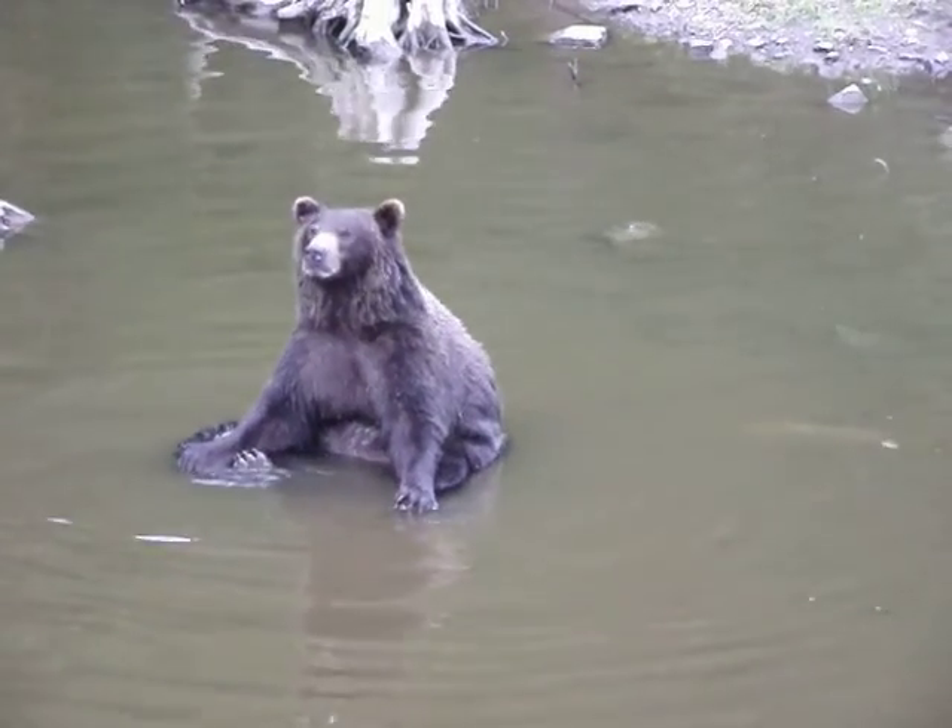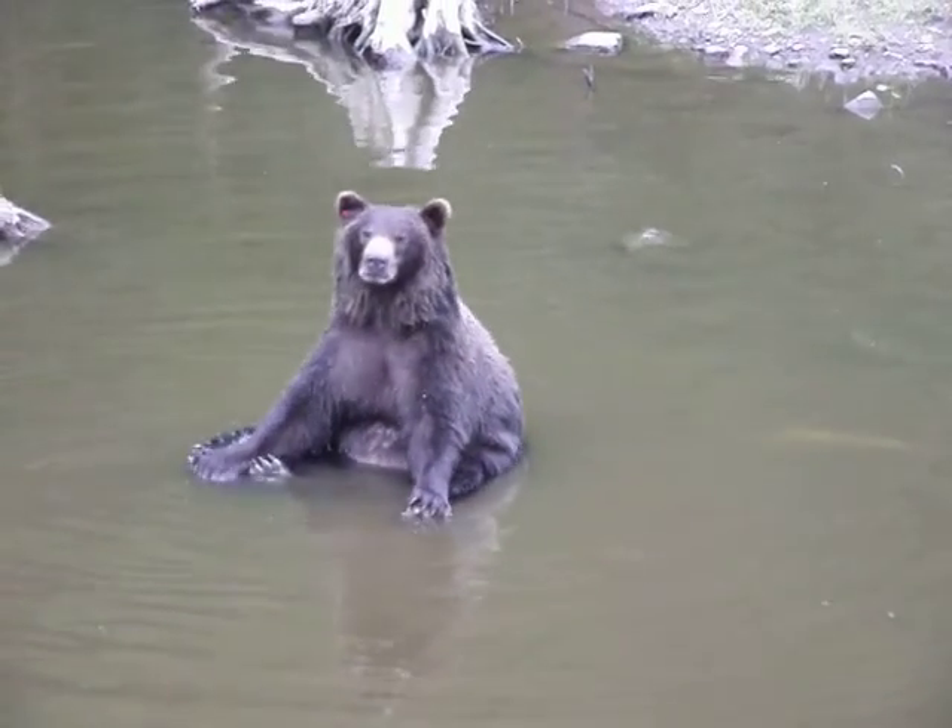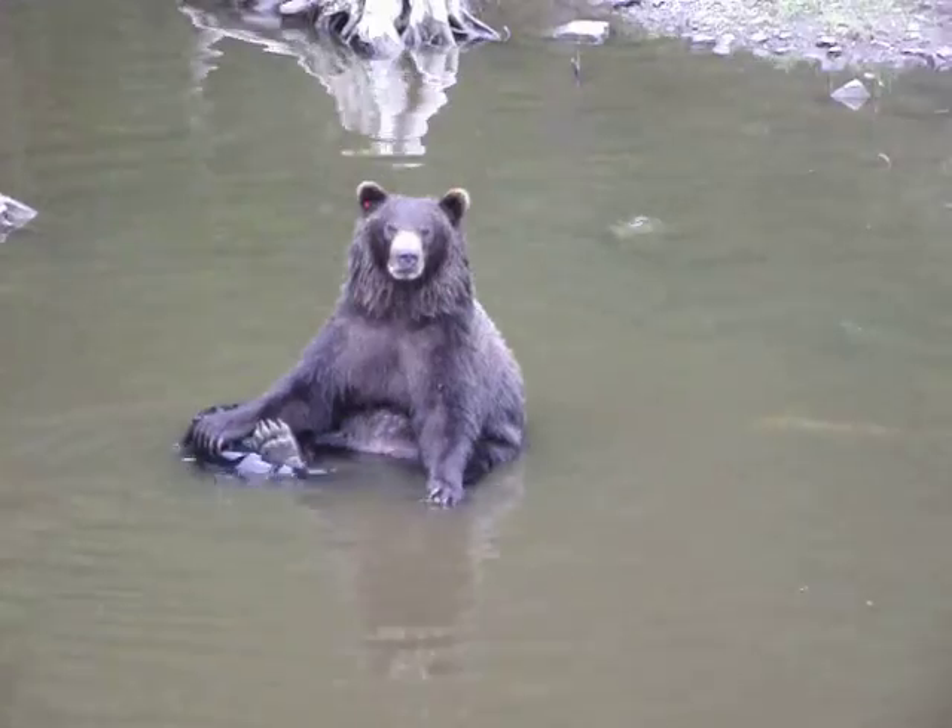So we bring those little cubs here. And typically when they arrive, they are dehydrated, malnourished, terrified, traumatized, angry. They are running on instinct and adrenaline for survival.